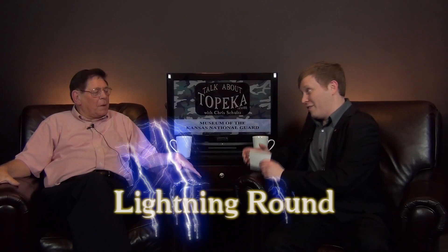Now for our lightning round — 60 seconds on the clock, just give me the first answer that pops into your mind. What's your favorite tourist attraction in Topeka? The Kansas Capitol building. What is your favorite color? Blue. What's your favorite musical group? I'm a country-western fan, so about any of those.